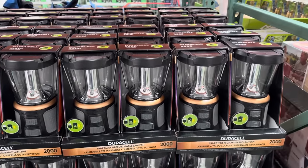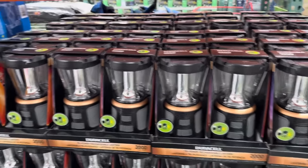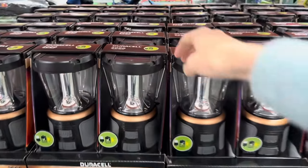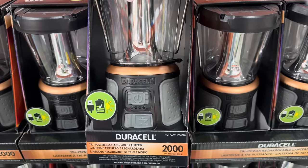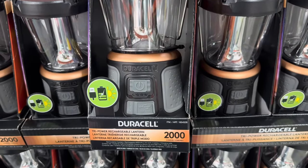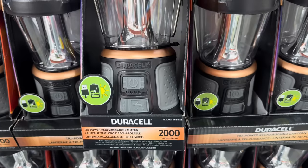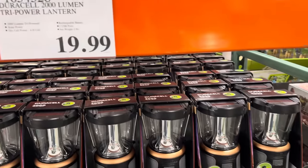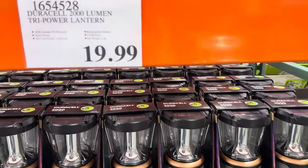Try Power Lantern — because you know you're going camping and exploring this summer. $19.99 for one. You can do solar power, batteries, or USB ports. No way — you can use batteries, solar, and plug it in. That's why it's called Tri Power — now it all makes sense.